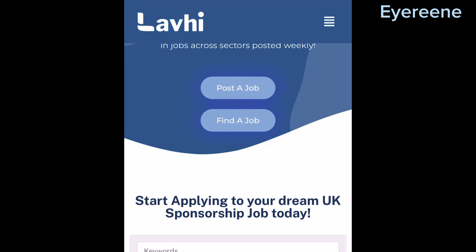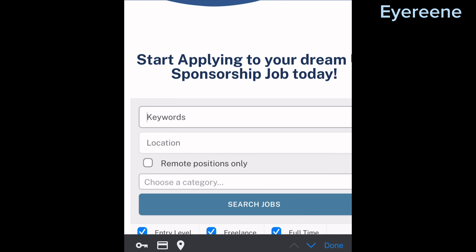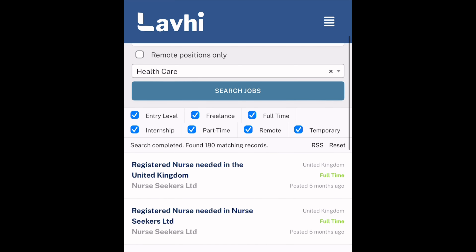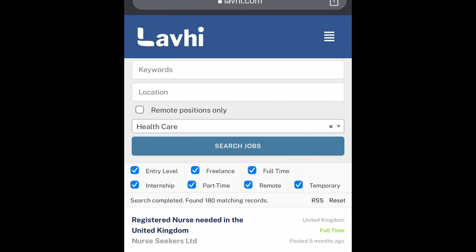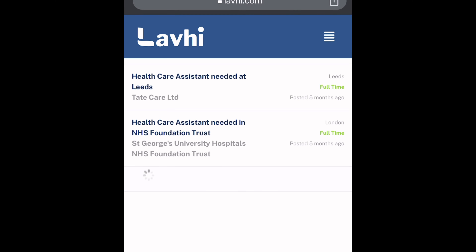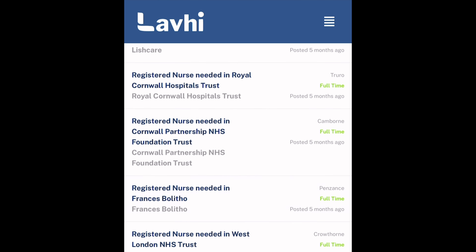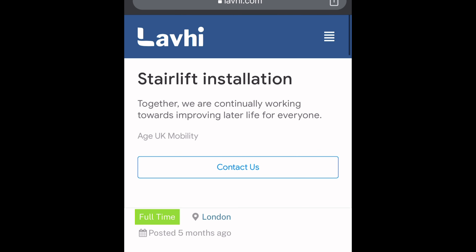Now I want you to stay put and watch me as I display the screen to show you exactly how to navigate this website. Taking a look at the lavi website, you're going to see where it says 'start applying for your dream job.' The jobs here are sponsored — most of them are sponsorship jobs, so you have nothing to fear. You can see entry level, apprenticeship, part-time, full-time, temporary, remote, and even freelance options. There are so many healthcare jobs here including NHS, so for those interested in health and care visa sponsorships, this is the best place to find what you're looking for.